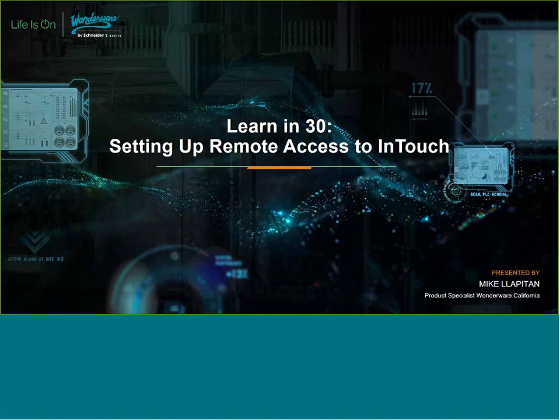Thank you for attending our Learn in 30 webinar today focused on setting up InTouch remote access. After the webinar this morning, we will be doing a short Q&A. Please type any questions or comments into the Q&A box, the chat box, or email us at webinar@california.wonderware.com.